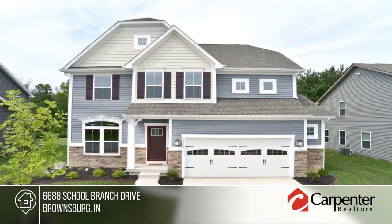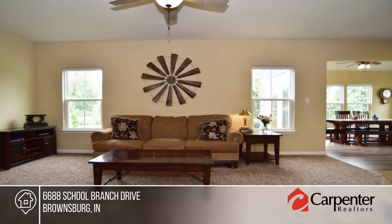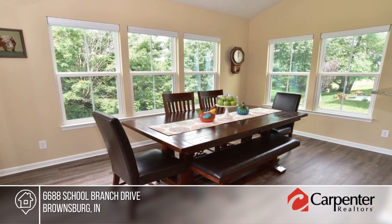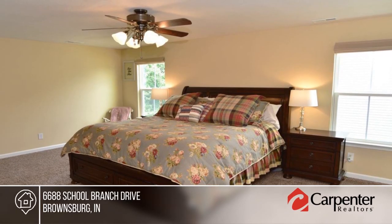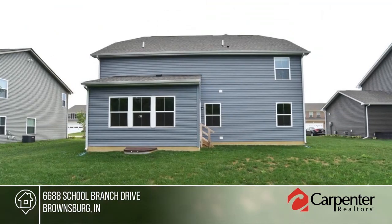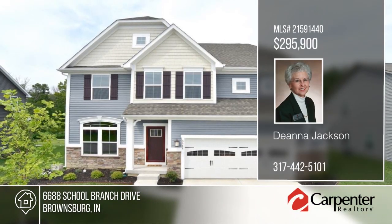No time to build? Then you'll want to see this one-year-old, move-in condition, four-bedroom, three-and-a-half bath home with finished basement on a premium lot. The owners added several upgrades that include kitchen cabinets, granite counters, fireplace, large gourmet island, and gas range. Amenities include a pool, clubhouse, playground, and walking trails. See everything that this home has to offer with your call to Deanna Jackson.